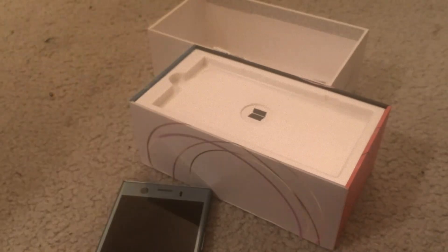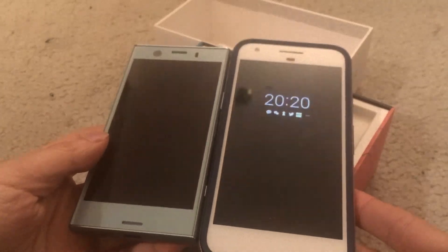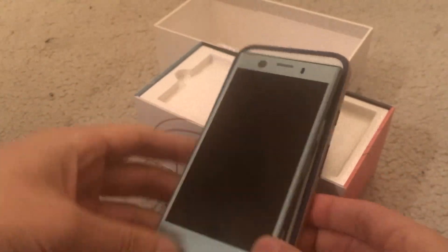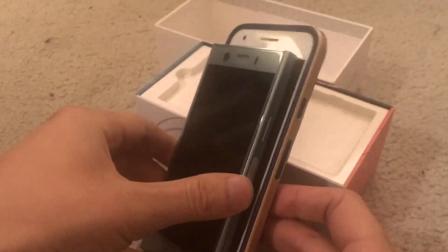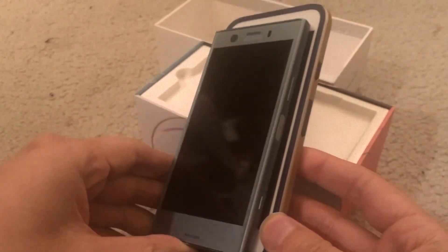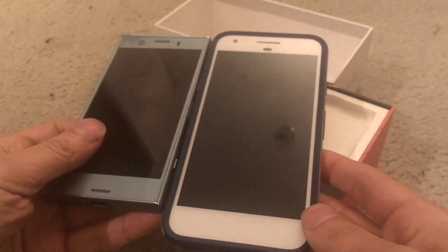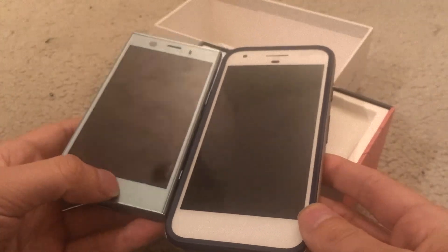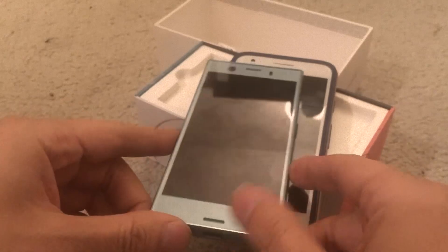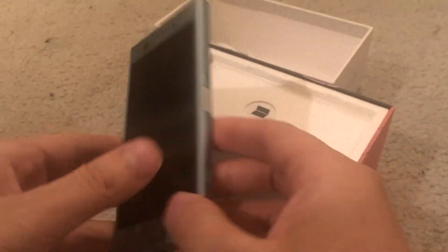Compared to my Pixel — which is also not a very big phone — you can see that the XZ1 Compact is marginally smaller, but it is smaller. The Pixel's not that big in the first place compared to the Pixel XL or the Samsung Galaxy Note. Still, the XZ1 is a little bit smaller than that, although still not as small as my iPhone SE — the iPhone SE is still probably the smallest.